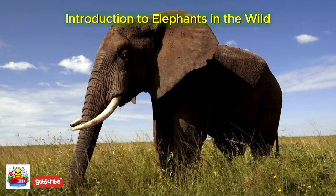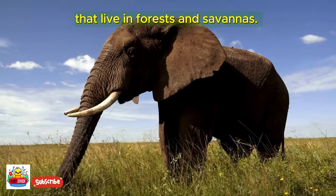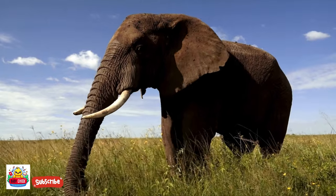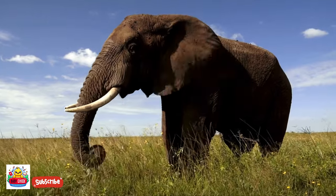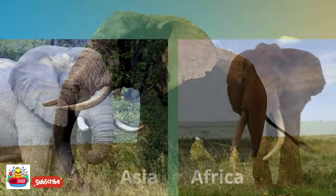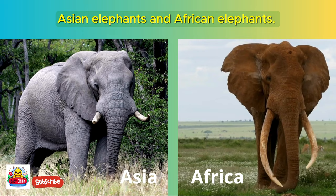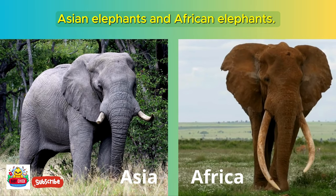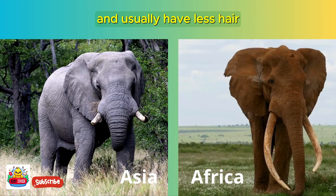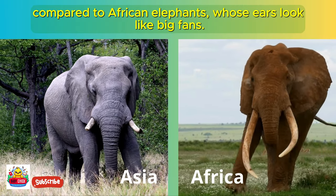Elephants are enormous and adorable creatures that live in forests and savannas. There are two main types of elephants: Asian elephants and African elephants. Asian elephants have smaller ears and usually have less hair compared to African elephants, whose ears look like big fans.